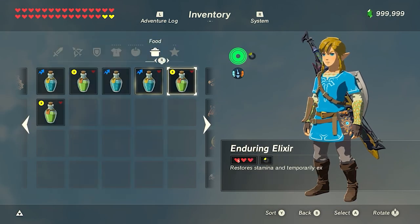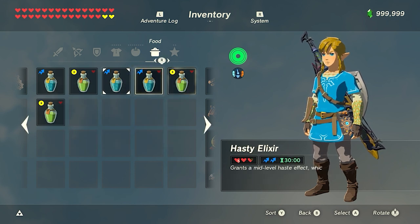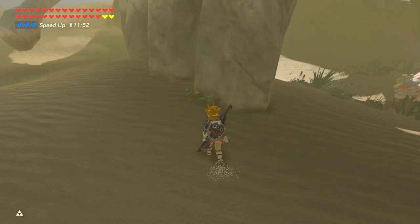For tireless frogs, each one cooked will give Link 4 hearts and 20% of a temporary stamina wheel. So cooking 4 frogs only allows Link to get 80% of 1 temporary stamina wheel. If you want 2 full temporary stamina wheels, you'd need to cook 5 endura carrots.